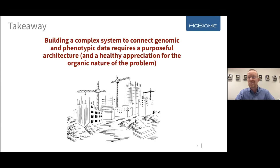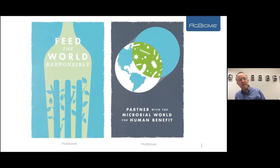Let me tell you a little bit about AgBiome and what we do. We have the vision to feed the world responsibly by partnering with the microbial world for human benefit. We believe that many agricultural problems — insect disease, fungal disease, nematicide development, soil fertility, and more — can be solved by naturally occurring microbes, if we can be good at finding those microbes and putting them to work for human benefit.